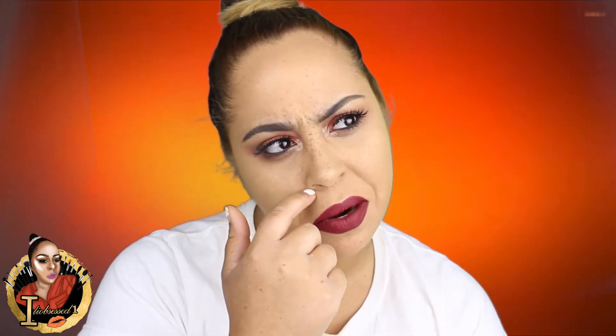I hope you guys like this look. If you guys want to see any more looks like this, any drugstore makeup, or any with a specific brand, please let me know and I'll be sure to do it for you guys. Make sure to subscribe, give me a thumbs up, and yeah!